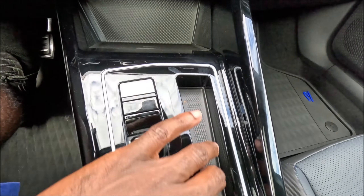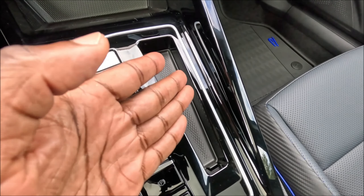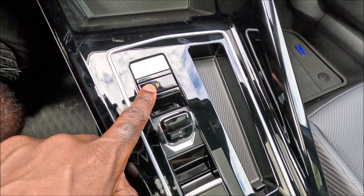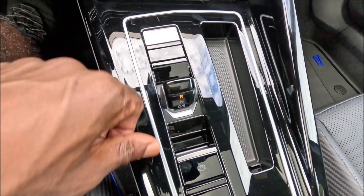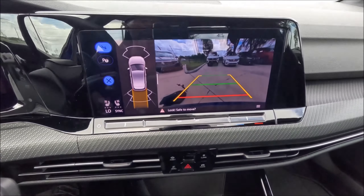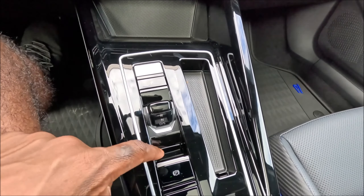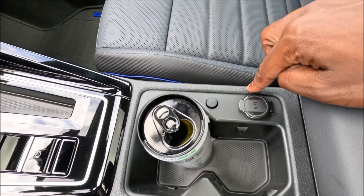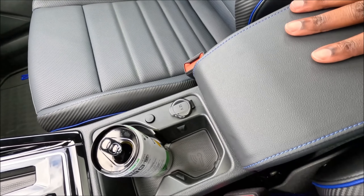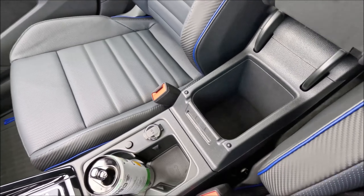You have your park button with drive mode selectors — drive, neutral, and reverse. Reverse brings up the parking camera. P for park, electric parking brake, and cup holders in the middle. There's a 12-volt outlet and the armrest with beautiful blue stitching — just a normal armrest storage inside.